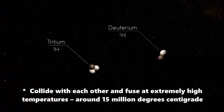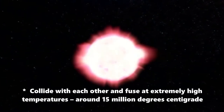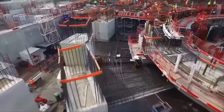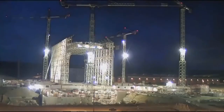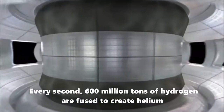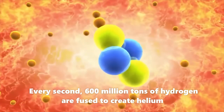The sun produces energy through nuclear fusion reactions. Inside the sun, hydrogen atoms collide with each other and fuse at extremely high temperatures — around 15 million degrees centigrade — under enormous gravitational pressure. Every second, 600 million tons of hydrogen are fused to create helium.